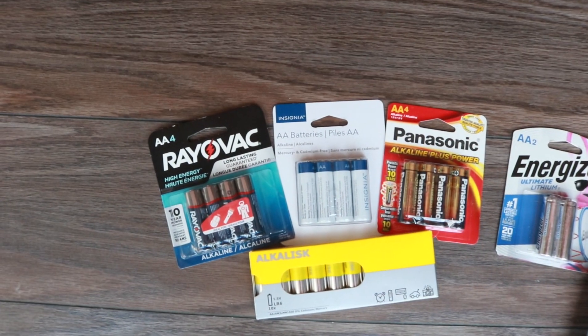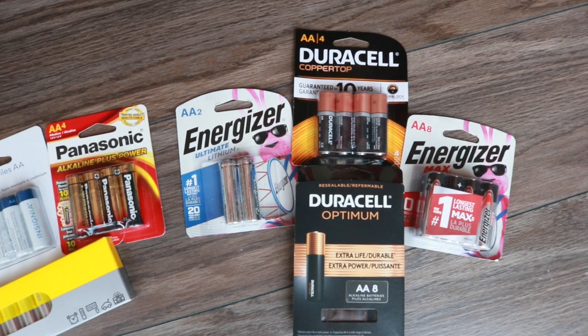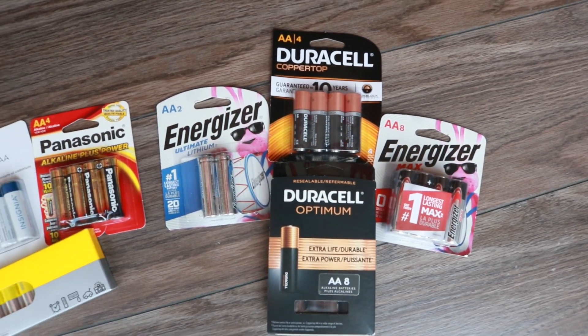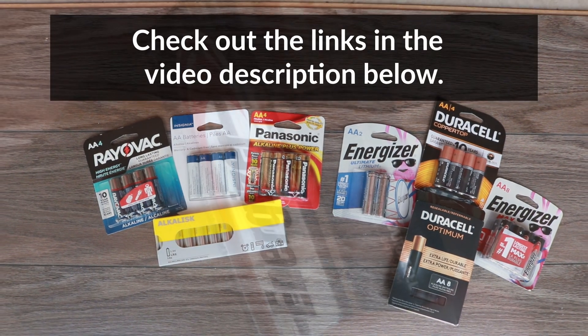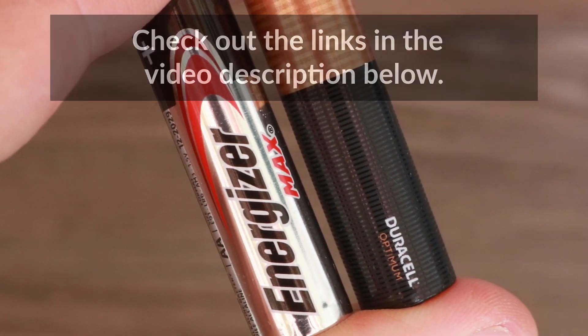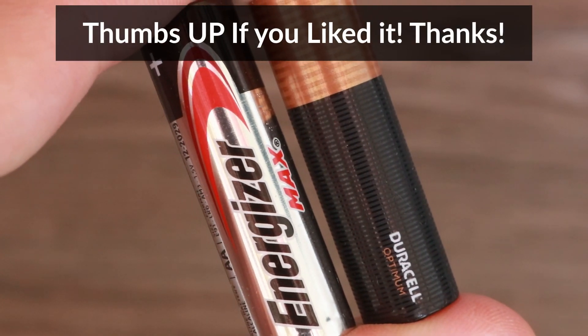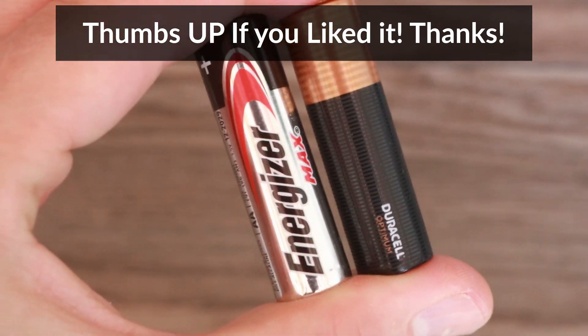But there are other batteries to consider, so make sure to check out my other video where I compare these two batteries with six other batteries — I have it linked up in the cards. I also have some links in the video description below where you can buy some AA batteries online. If you found this video useful, make sure to give it a thumbs up and consider subscribing. I'll be posting more videos in the future. Thanks for watching!